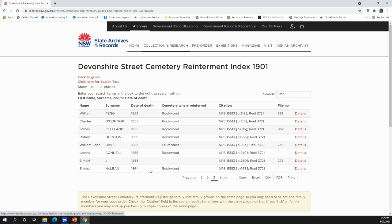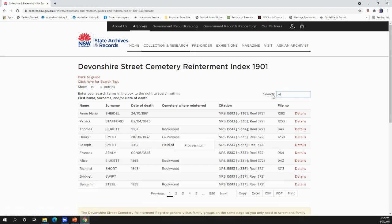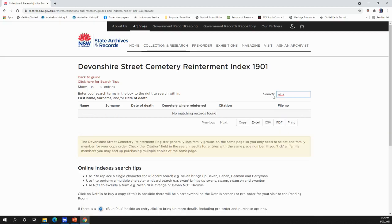So you're doing your family history. Let's look for a child — in this particular case an adult child. I'm going to type in Elizabeth Campbell. I have one. Notice there's no date of death and no cemetery where interred — that automatically tells me they went out to La Perouse. Some people did go to Sandgate but not many.